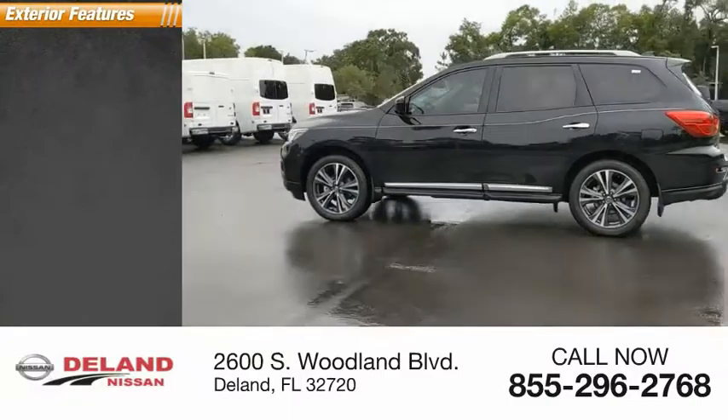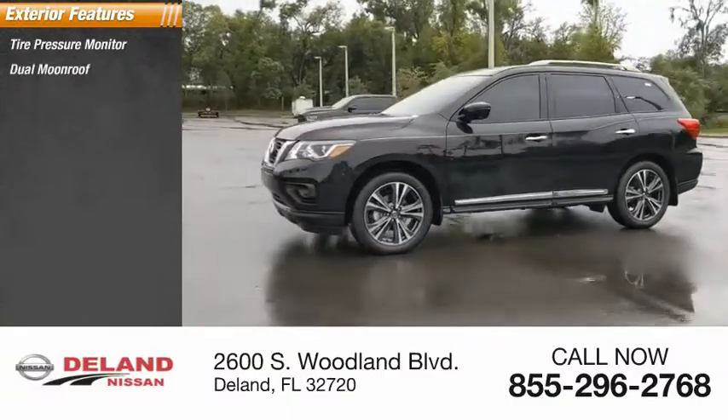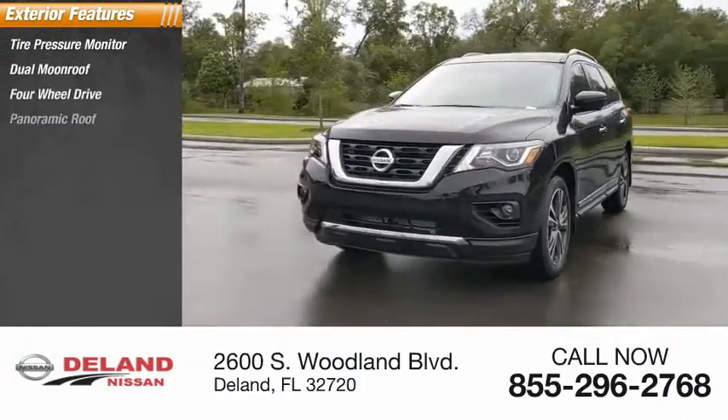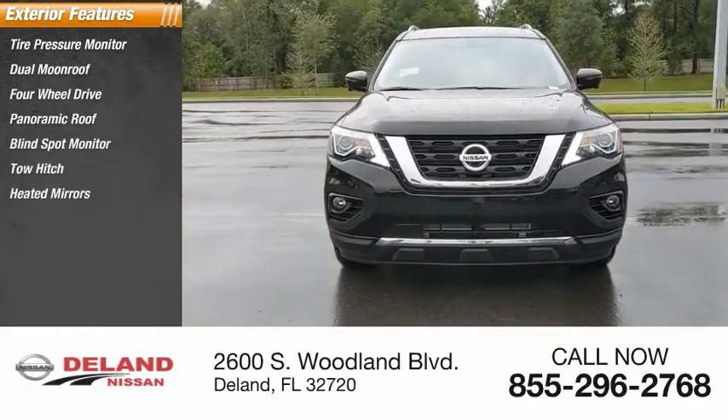Here are some of this vehicle's great options: tire pressure monitor, dual moonroof, four-wheel drive, panoramic roof, blind spot monitor, tow hitch, heated mirrors, aluminum wheels, rear spoiler, and power lift gate.